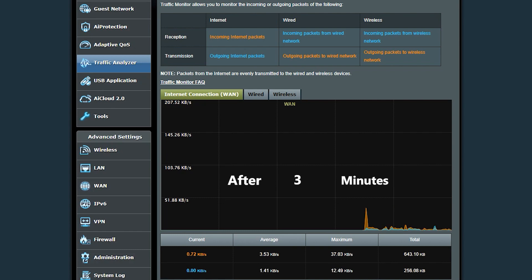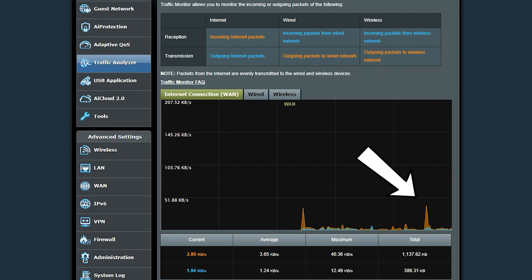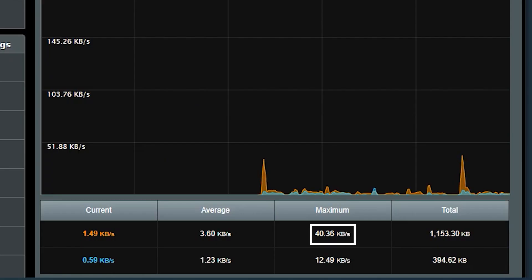The traffic analyzer shows a graph of incoming and outgoing WAN traffic. I'm not interested in total data transferred, but rather the maximum bandwidth used during those five minutes for incoming internet packets. The value is shown in kilobytes per second, so I convert it to Mbps and round up. For example, browsing text-only websites gave me the minimum bandwidth needed for smooth browsing.